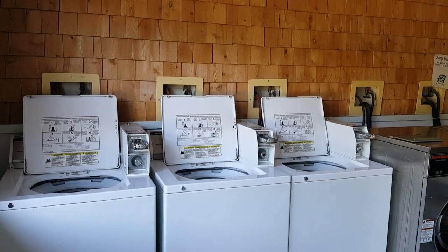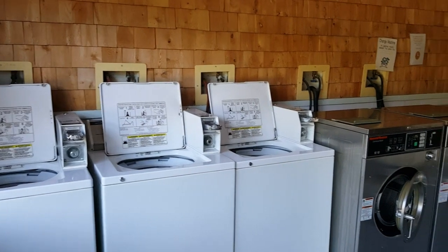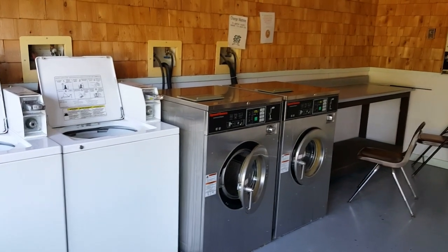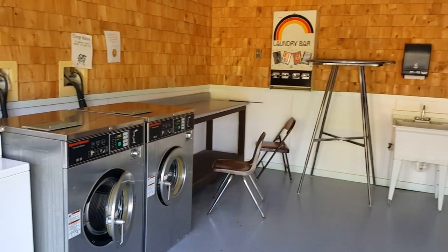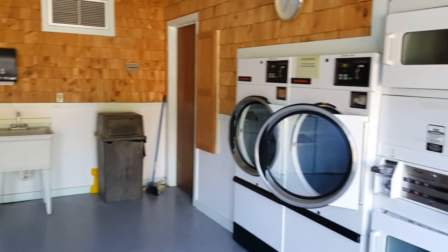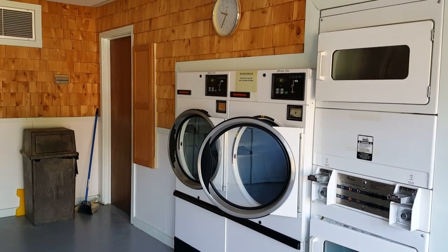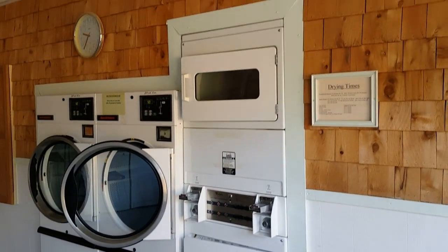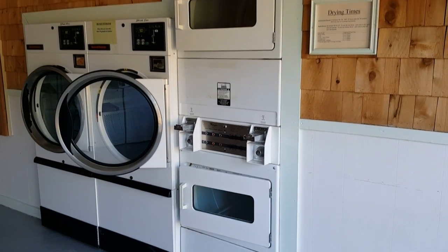This is the laundry room. Three top loaders with good-sized tubs — they're $1.50. Two front loaders with not very big tubs, they're $1.75 — I wouldn't try to put a blanket in there. There's a folding table, hanging rack, and sink. On this side, four dryers: the two larger ones are $0.50 for 15 minutes, and the two stacked dryers are $1.50.